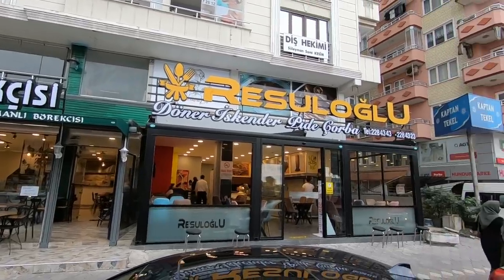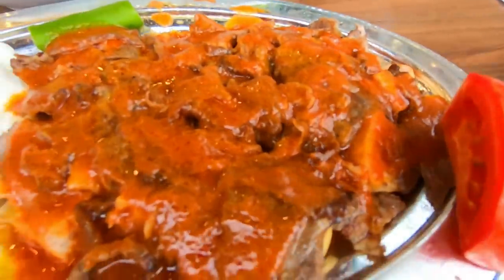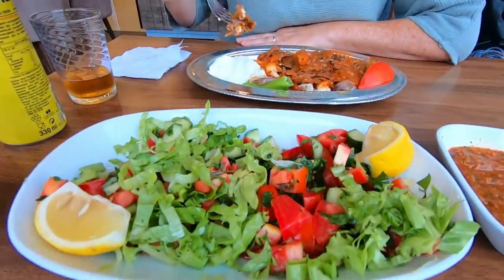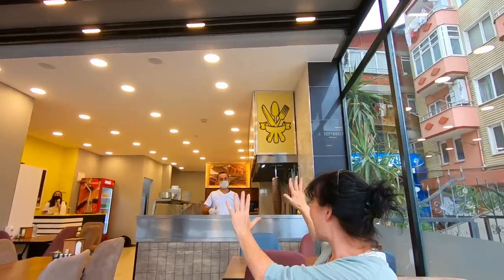We couldn't resist finding somewhere for a spot of lunch because we are absolutely starving. We thought we'd try another style of kebab - today we are trying İskender kebab. Check this out - it looks like döner meat with some bread, some yoghurt, chilli, and a bit of salad. How is it? I'm going in! Nice! Oh my goodness, what is it - like tomato sauce? It's got like a tomato sauce but with the yoghurt as well - oh it's really good! Good job!